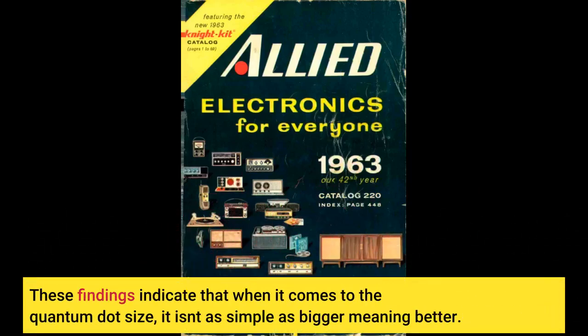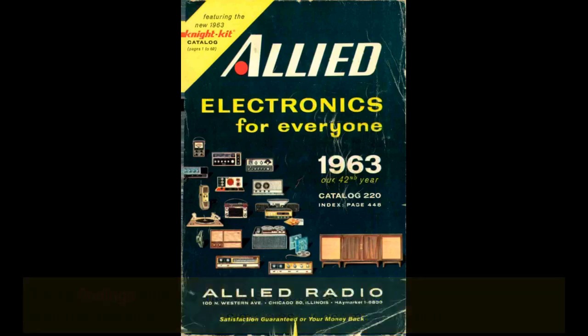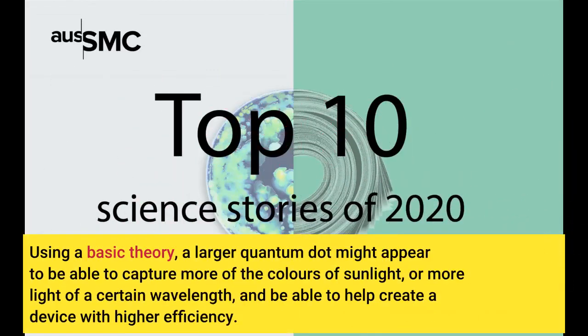These findings indicate that when it comes to quantum dot size, it isn't as simple as bigger meaning better. Using basic theory, a larger quantum dot might appear to be able to capture more of the colors of sunlight, or more light of a certain wavelength, and be able to help create a device with higher efficiency.